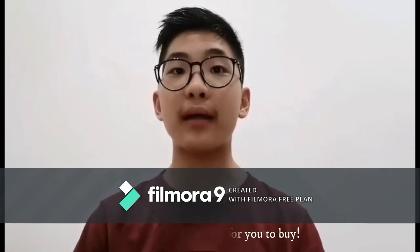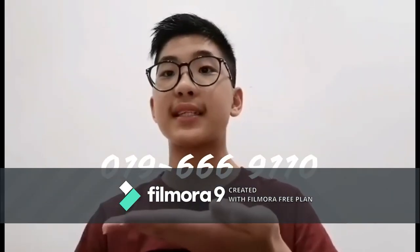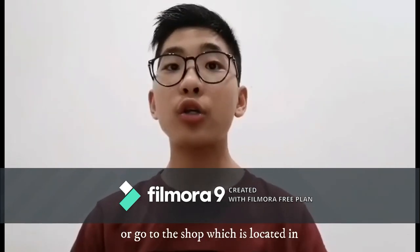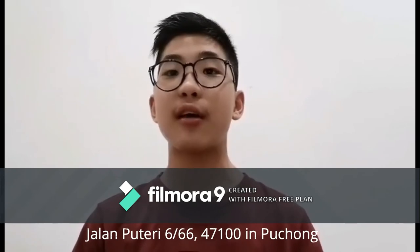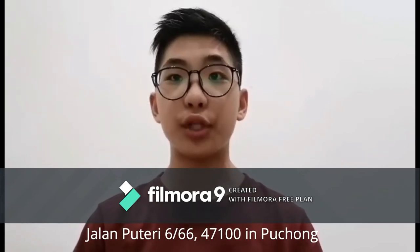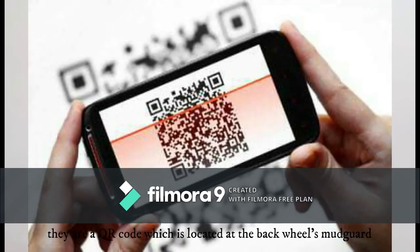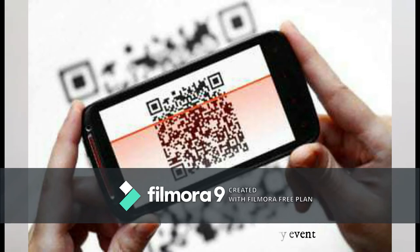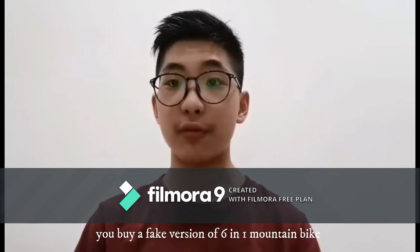Now it's a great chance for you to buy. If you are interested, you can contact the phone number 019-666-9110, or go to the shop located at Jalan Putri, 6-66, 47100 in Puchong. To avoid fake versions of this 6-in-1 mountain bike, there is a QR code located at the back wheel markup. You can scan it and join the lottery event. If it doesn't have a QR code, that means you bought a fake version of the 6-in-1 mountain bike.